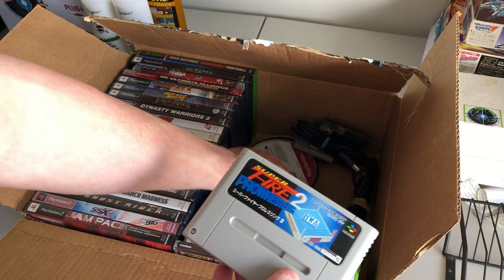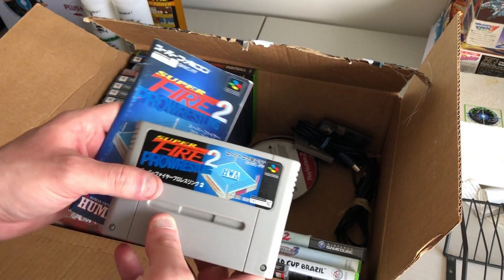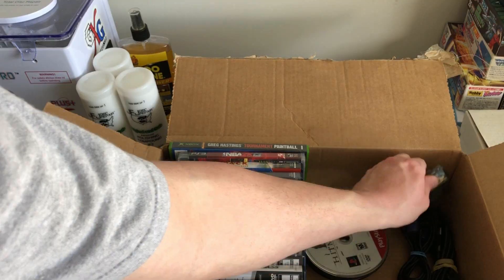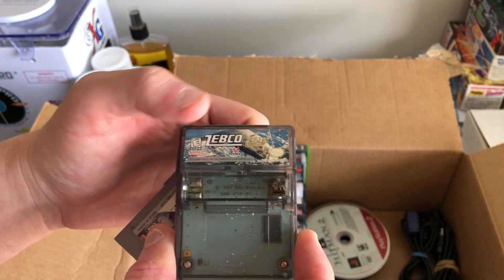The odds and ends in this box include, strangely enough, an SFC version of Fire Pro Wrestling — such a great series. And a couple of Game Boy carts too, which I'm also actively collecting at the moment. It's time to look at the numbers and see what we're working with in terms of value.